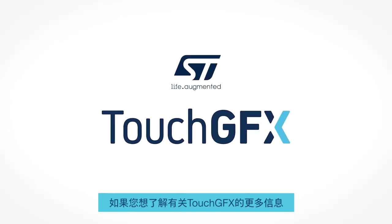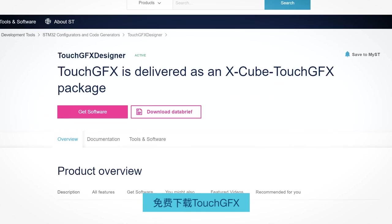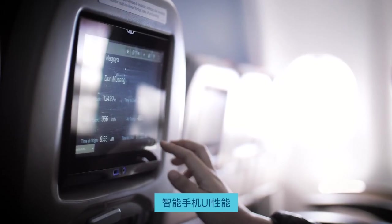If you want to learn more about TouchGFX, go visit st.com/TouchGFX, download TouchGFX for free, and start bringing smartphone UI performance to your product.